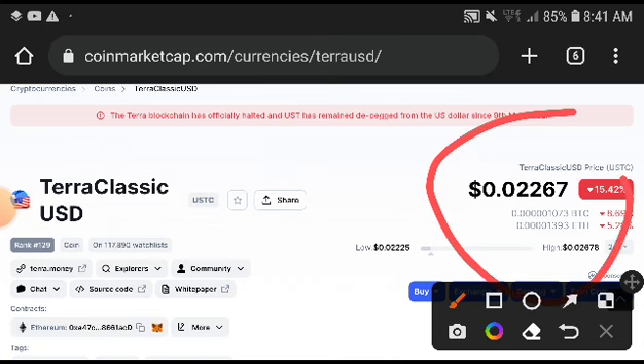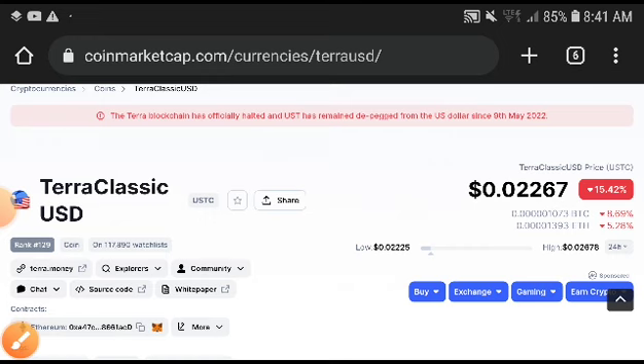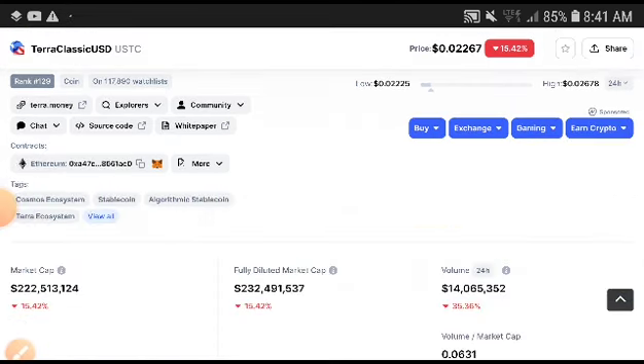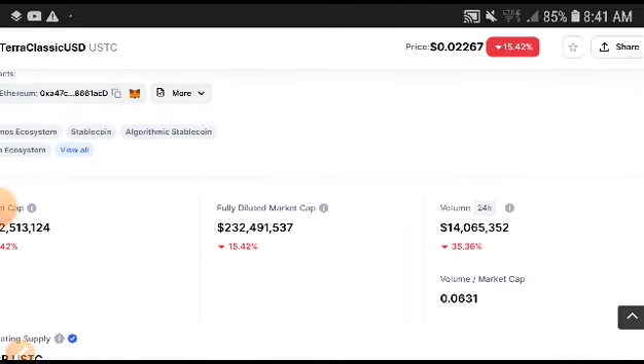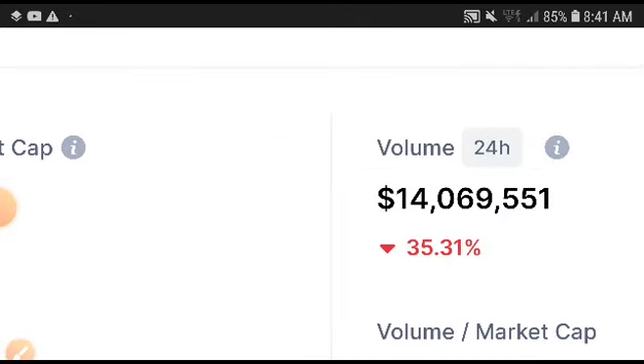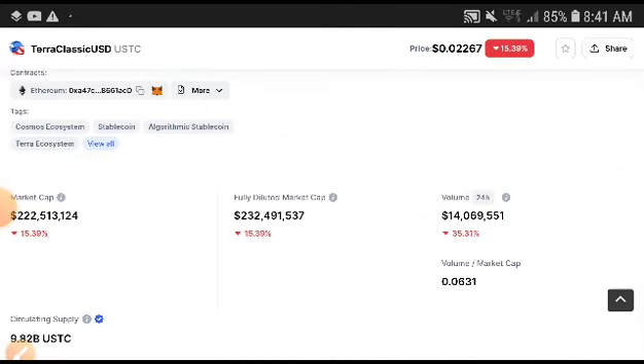Look at the price — you can see it was totally decreasing. It is at $0.02267, which was previously around $2. The current price is down 15.42%. The market cap and price are both completely moving in the same direction downward. If we look at the volume, you can see it was also decreasing by 35.30%.